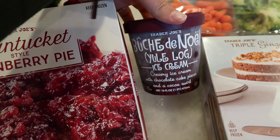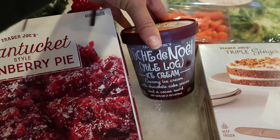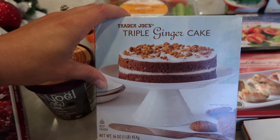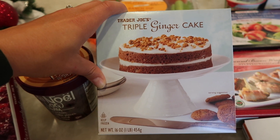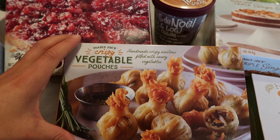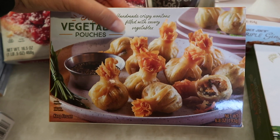I also have the yule log ice cream — a creamy ice cream with chocolate cake pieces and a cocoa swirl. It sounds delicious and Trader Joe's is always killing it in the frozen food section. Then there's the triple ginger cake, also frozen. Trader Joe's is notorious for their ginger products — like the gluten-free ginger cookies. If you like ginger, definitely check this out. And this is brand new: crispy vegetable pouches, crispy wontons filled with savory veggies that are vegetarian.